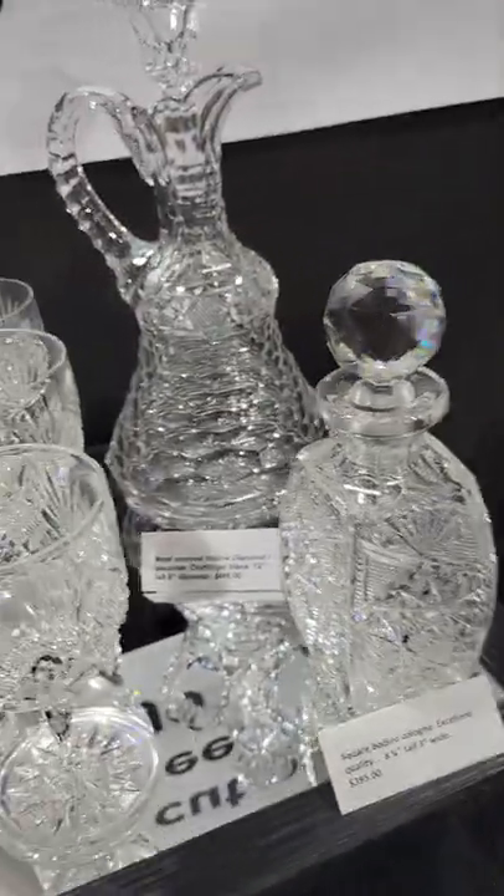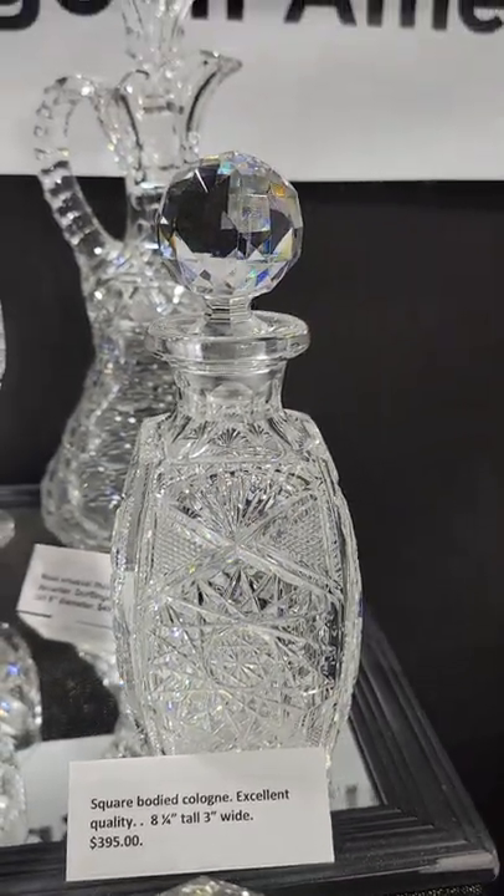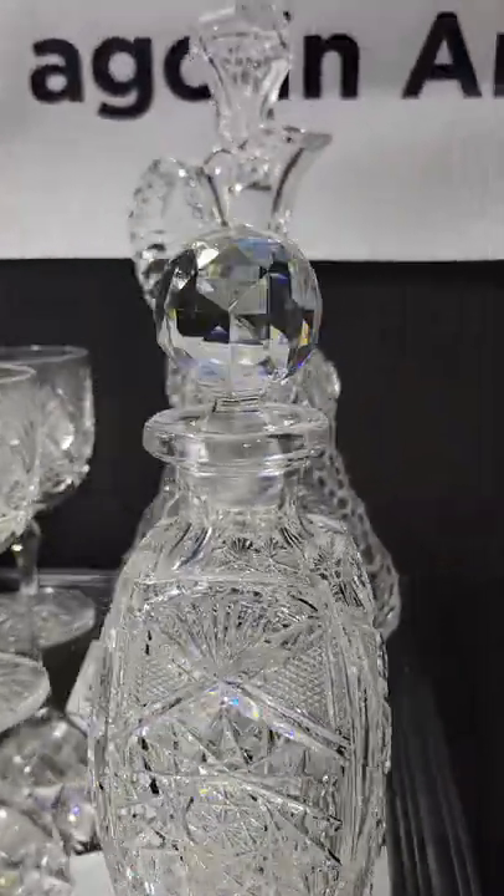Here's a squarish blank cologne, really well cut on a very clear blank. It's eight and a quarter inches tall with a faceted stopper, as expected, and it is $3,950.